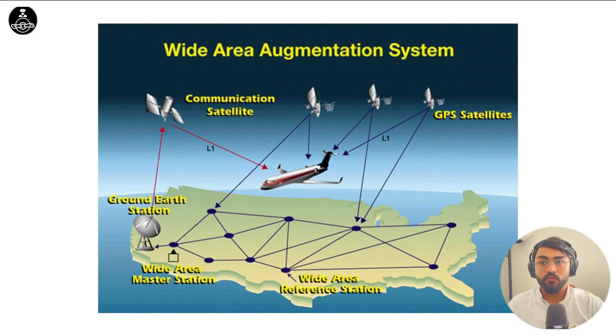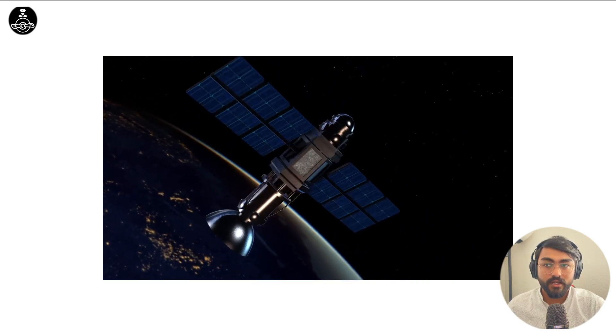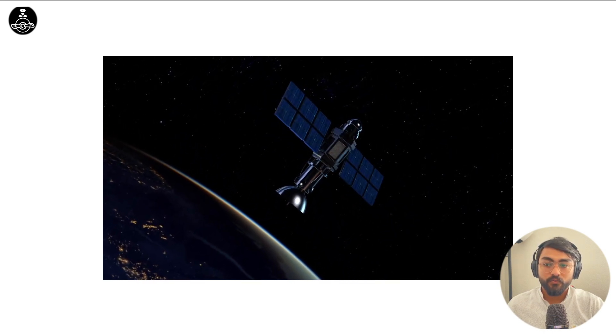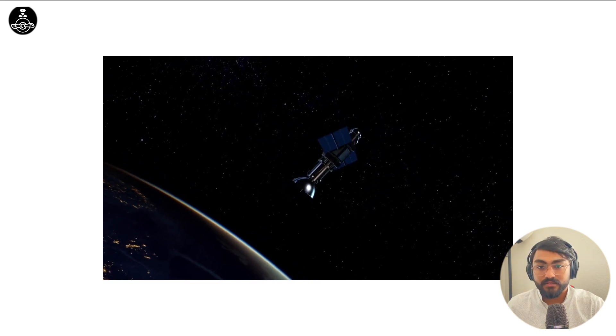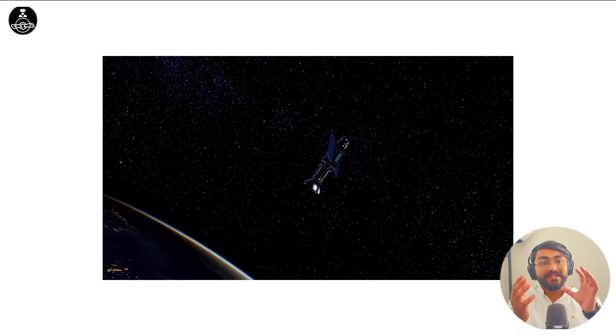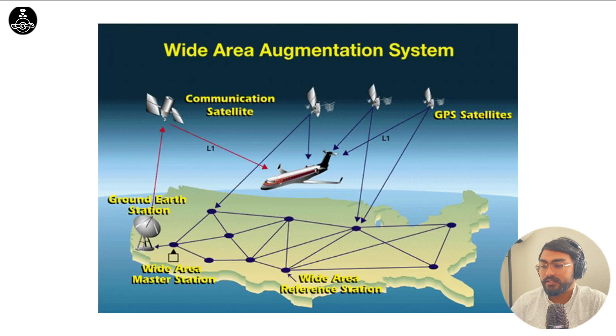So let's understand how WAAS works. WAAS has a system of geostationary satellites around the United States. Geostationary satellites are satellites which rotate along with the Earth, which means that they will always stay on top of the United States irrespective of where the Earth is rotating. In addition to geostationary satellites, there are WAAS reference stations and WAAS master stations on the ground.